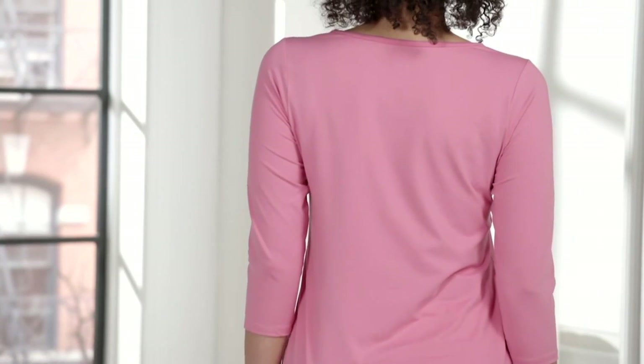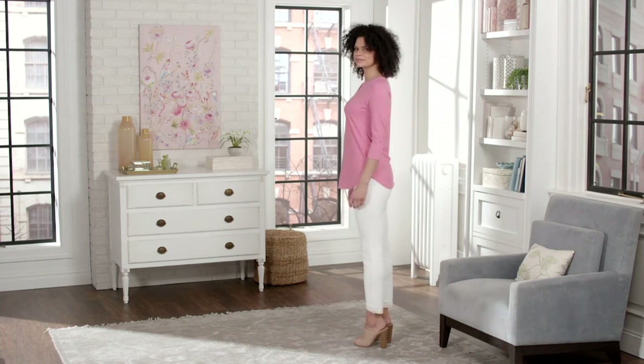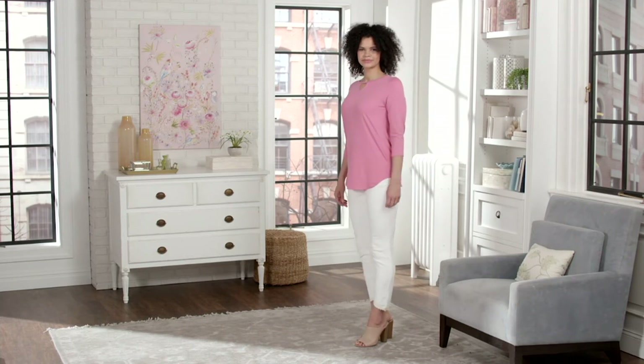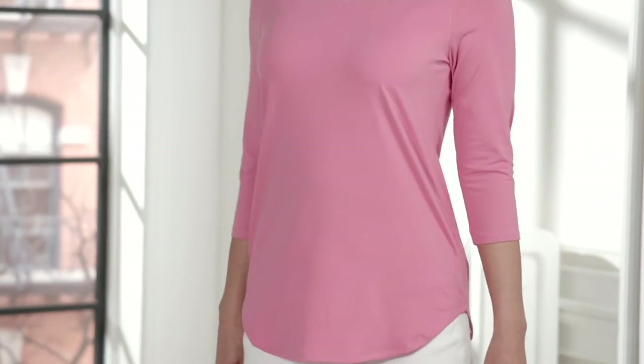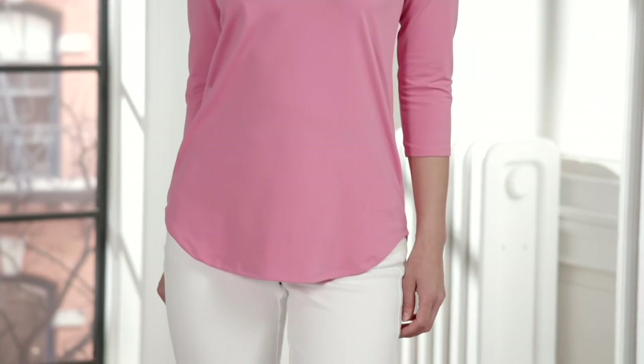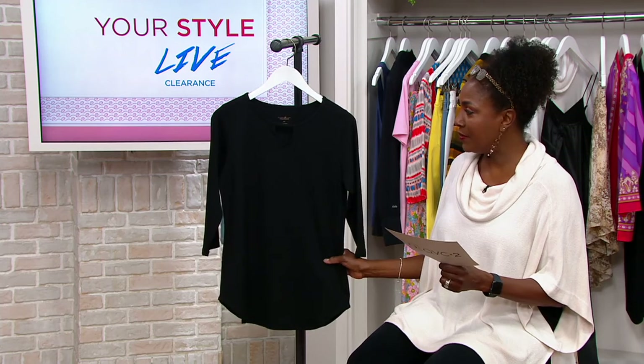You're going into the boardroom and the meeting is getting ready to start, and then boom — the coffee spills all over your shirt. Well, if that happens in this top, you take it over to the sink, brush off that stain with a little bit of water, and you'll be right back to looking good, crisp and polished. It's still easy care: machine wash and tumble dry. Item number is 8378036.